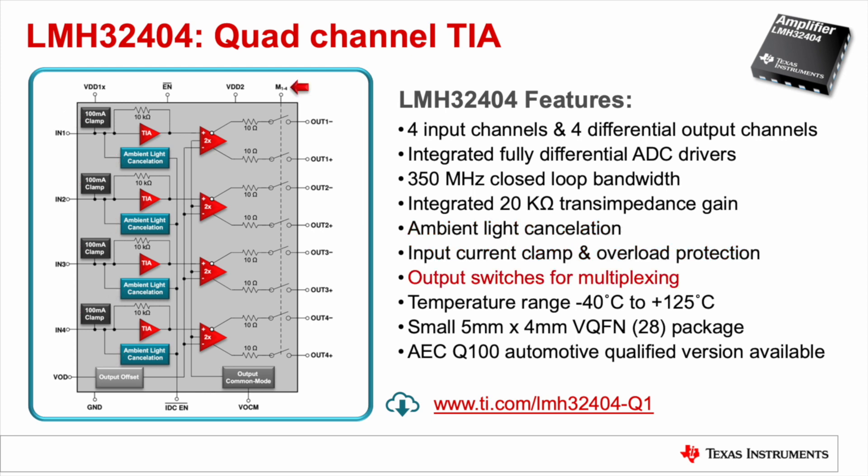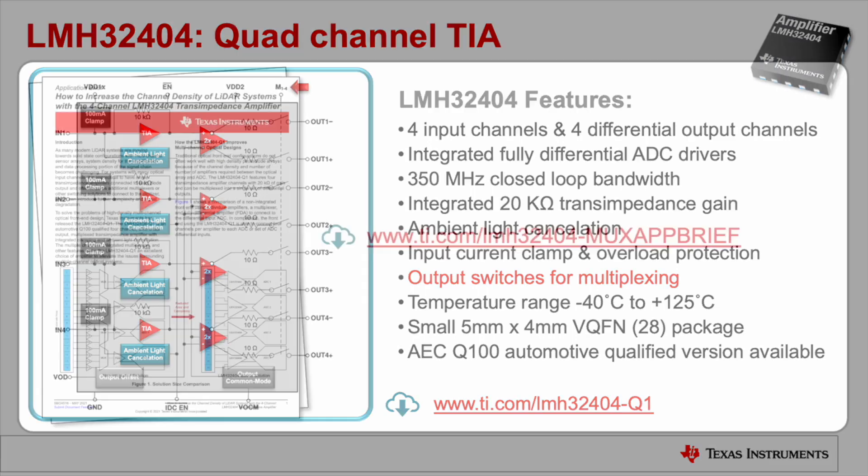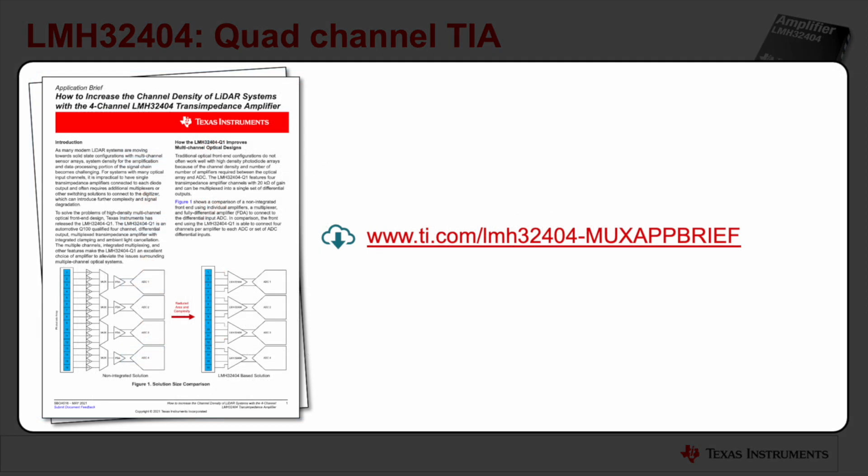Each channel has individually controllable output switches that allow all channels to be used simultaneously, or they can be controlled individually, creating multiple multiplexing options. For more information about the multiplexing options and optimizing the channel density of systems with the LMH32404, check out this application brief.